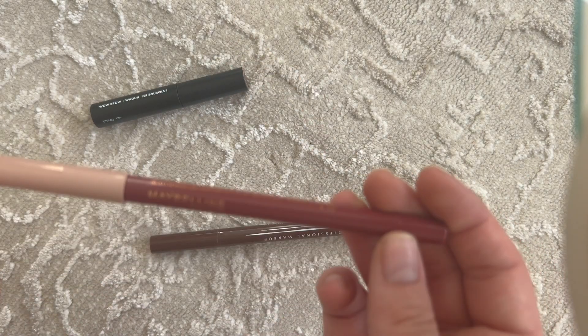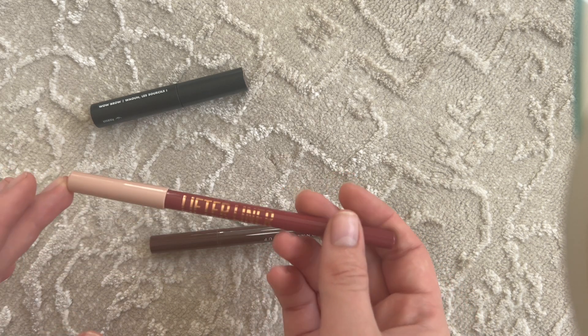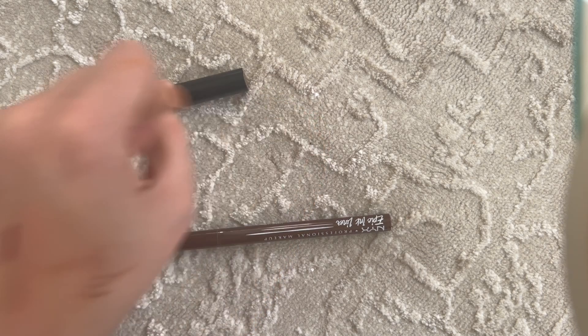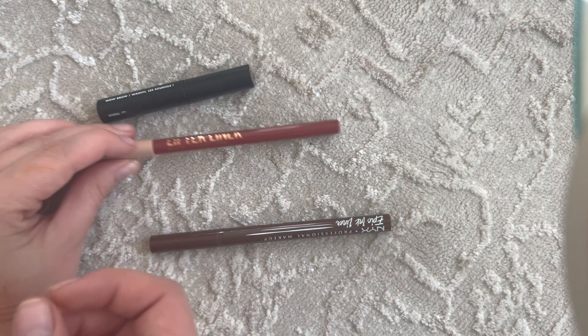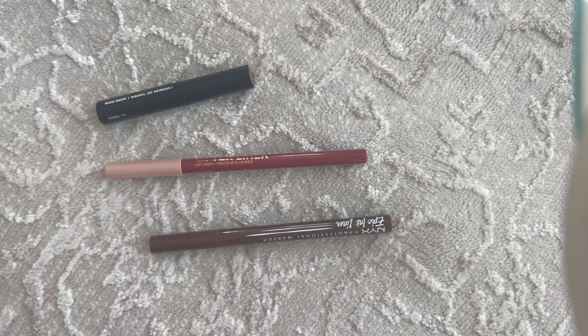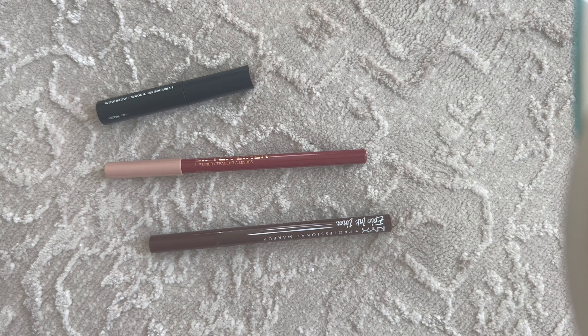The last product I want to highlight is the Maybelline Lifter Liner in the shade Fine Line, which has gone super viral. I bought two shades and Fine Line is my absolute favorite. It's truly one of the first lip liners that I think matches my lips in a flattering way. I can over-line with it, deal with my double lip line, my faded lip line, and two-toned lips. It's not too cool, not too warm, pink enough but not too pink, not too brown — it just works really really well.